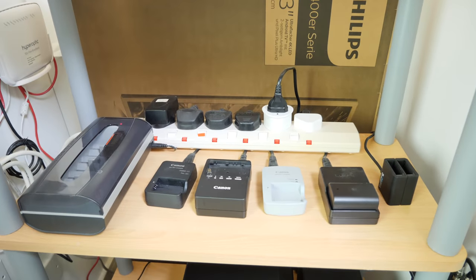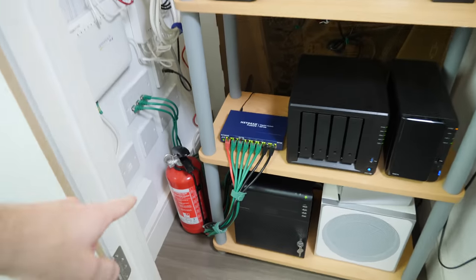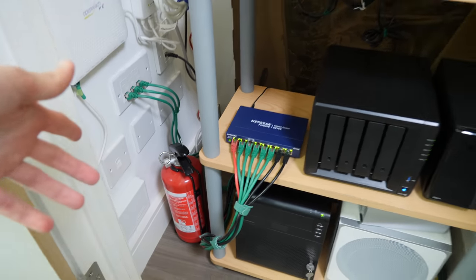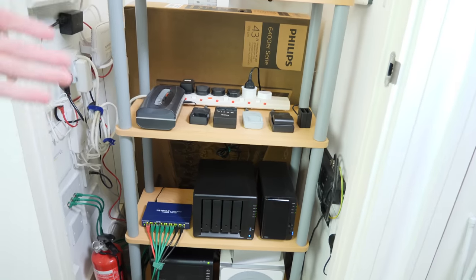Above this is a shelf with all my battery chargers. And of course, you probably noticed the fire extinguisher down there — maybe it shouldn't be in the cupboard which is most likely to catch fire. But anyway, that's the network cupboard.